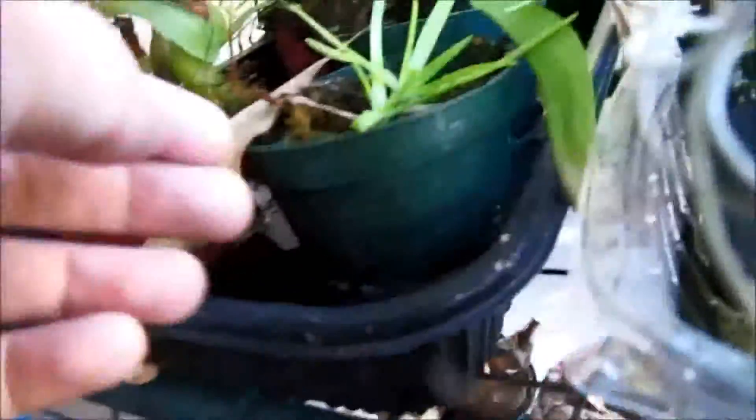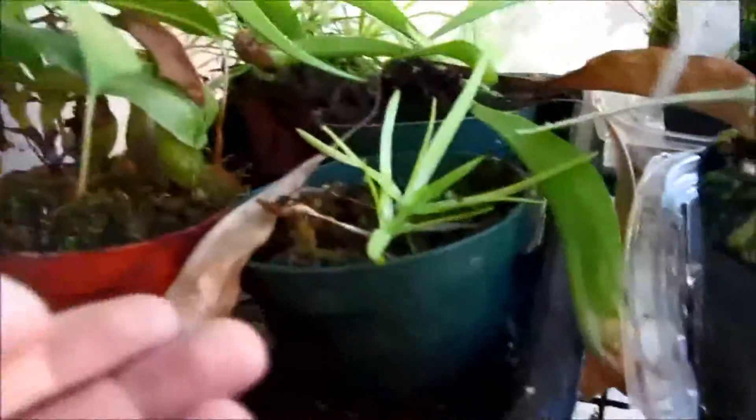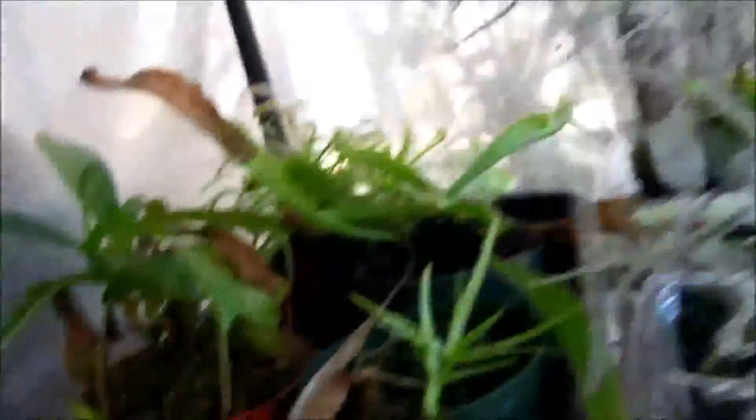This is my baby Nepenthes — not sure what the hybrid is, but it's doing okay I guess. And over here we have Pinguicula moctezumae, which is doing as well as usual.